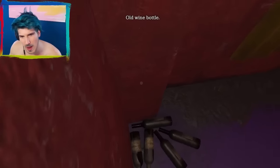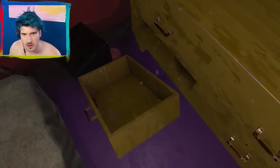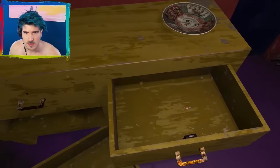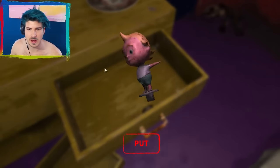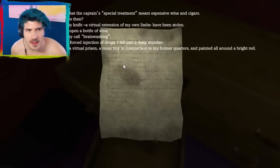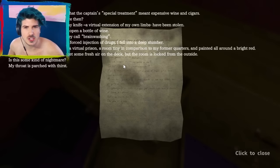Old wine bottles. Move the wine bottles — I want what is under there. T-tap-tap. Who's thirsty? This drawer. Oh, I can pick it up? There's something underneath it. What is it? Maybe I have to collect something. There's something there. Maybe this is where I start. A doll. Oh my God, it's still the same sound effects. Locked. How dare it. I finally got my first note. I was quite mistaken in thinking the captain's special treatment meant expensive wine and cigars. How many days have I passed outside and my watch belt and even my arm and knife, a virtual extension of my own limbs, have been stolen? I now find myself unable to even open a bottle of wine.